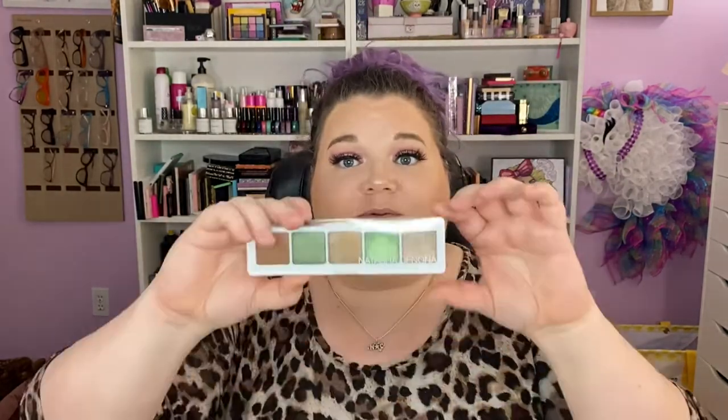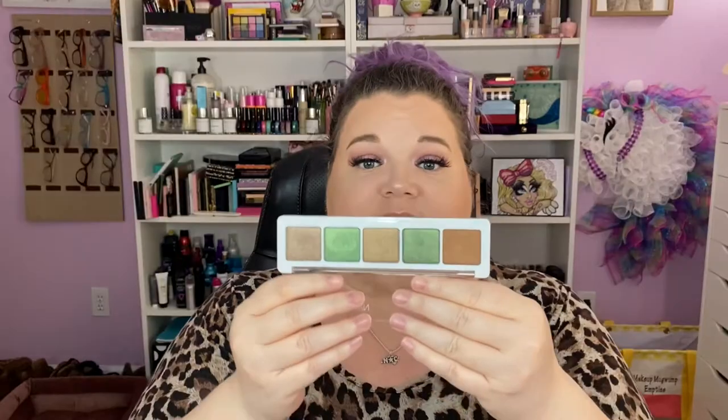The last one is a Natasha Denona palette — this is the eyeshadow palette in five. I got this in a Boxy pop-up; I paid twelve bucks for it and it's gorgeous. I did a beautiful look with it — stunningly gorgeous and I love it very much. Keeping it. So only decluttering one this week. The one I was on the fence about I'm going to keep because I loved the look so much.